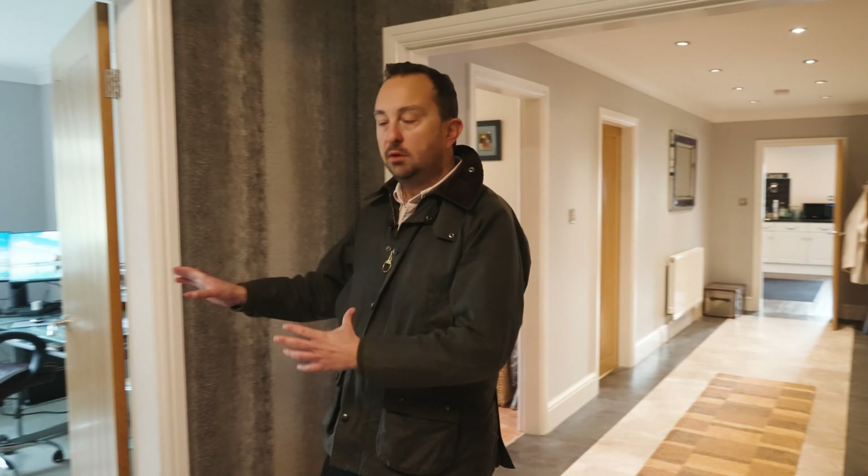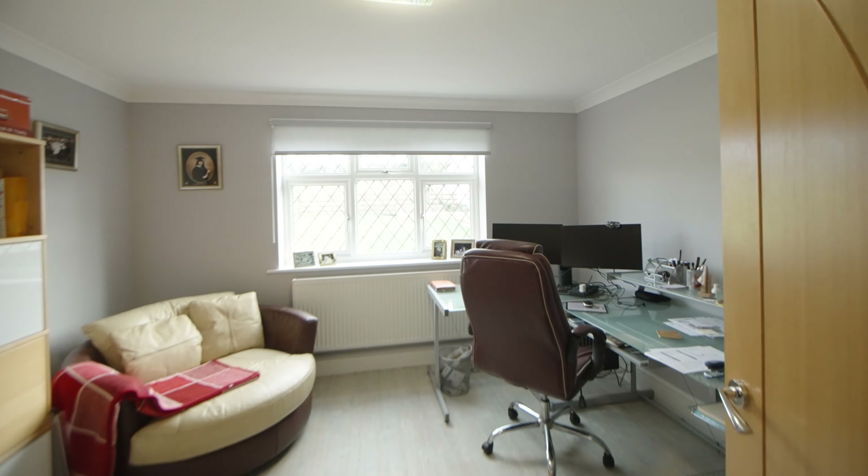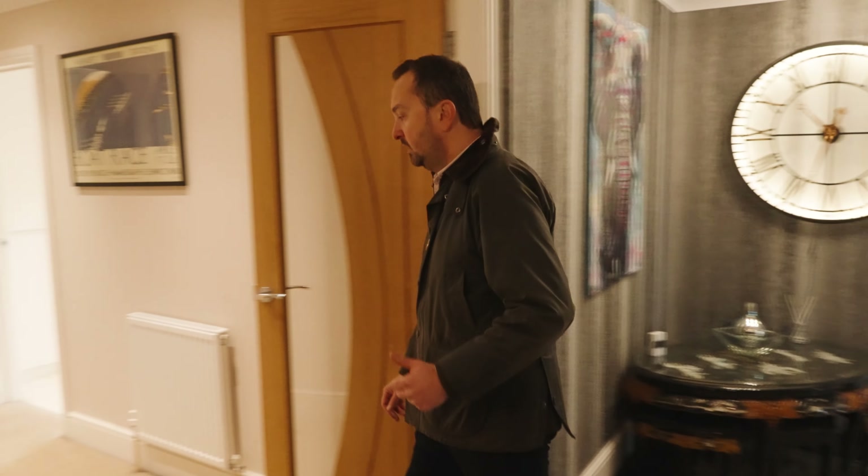Now we'll go and have a look at the sleeping accommodation. I'll just point this one out quickly — this is bedroom four on the floor plan but currently used as a home office by the owner. Now let's go have a look at the sleeping arrangements.